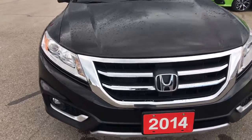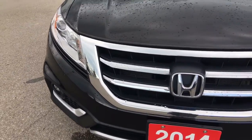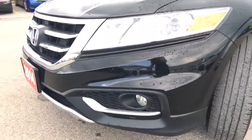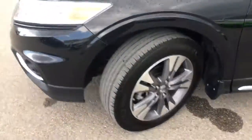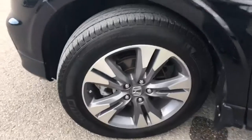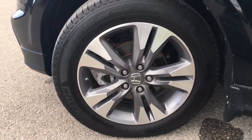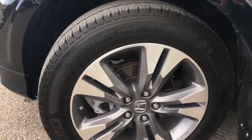Up front we're equipped with projector beam halogen headlights with auto on and off, and fog lights, so you'll have no issues lighting your way. Coming around the side you'll see we're riding on 18-inch aluminum alloy wheels with power-assisted ventilated front disc brakes and solid rear disc brakes, with plenty of tread left to keep driving on.